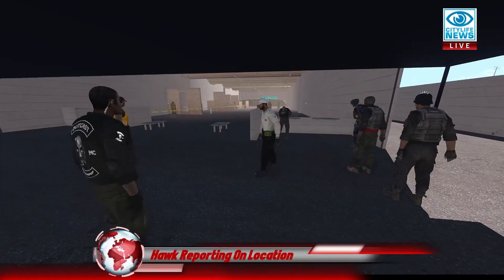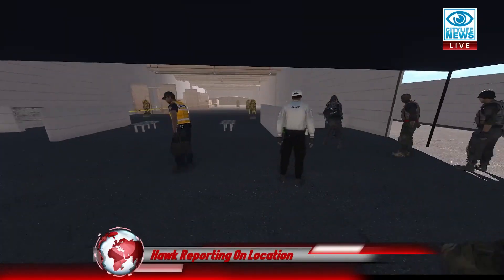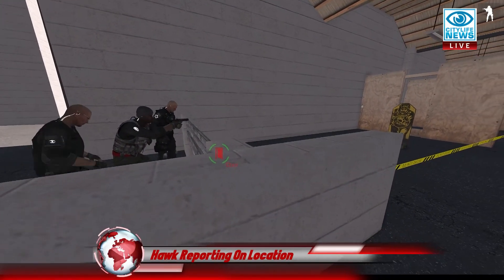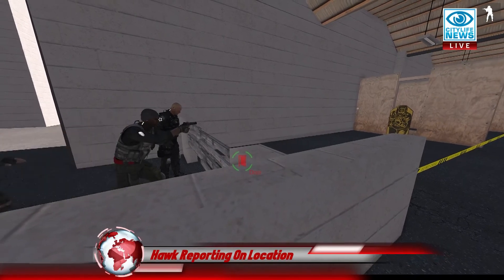Weapon empty. Just step back and stay on the ground. Watching as BMO does the obstacle course here — weapon empty.